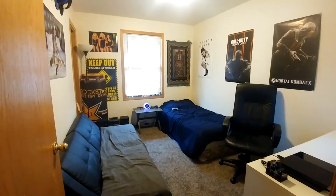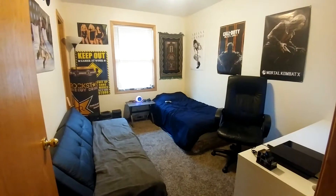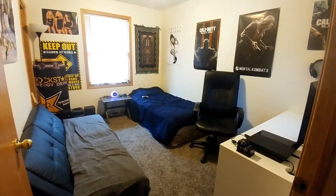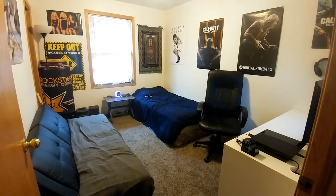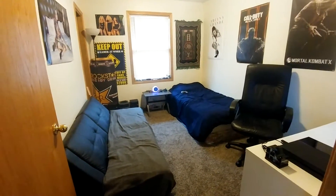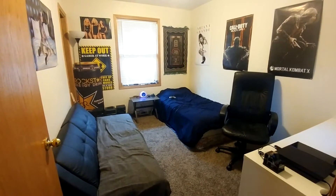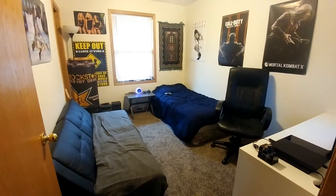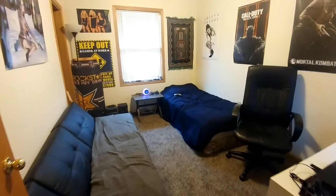Now we've moved into the house that we were going to be getting, and I actually have a nice good-sized room for once. At the old place with my last gaming setup I had a tiny room, as you guys probably saw in my previous gaming setup videos. This is my new setup right now — I literally just got this all set up because we just moved into the house literally just a couple days ago.